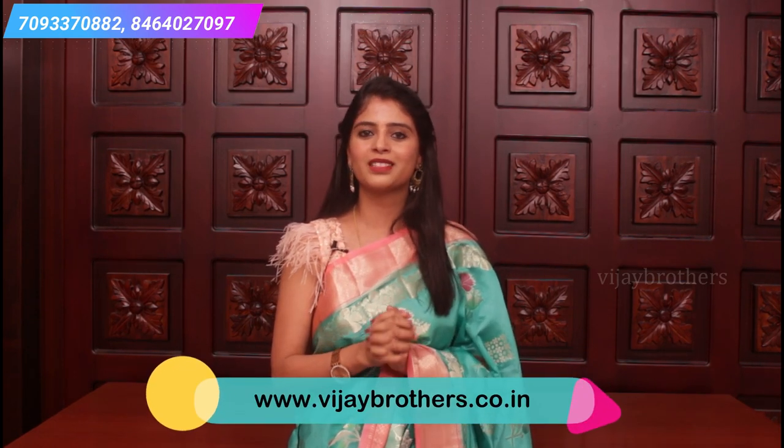Definitely visit our store — 30 to 50 percent off, not only on a few selected pieces but across collections. Please visit Vijay Brothers.